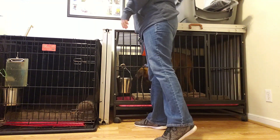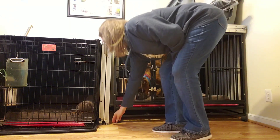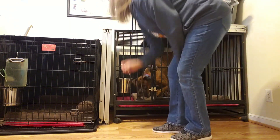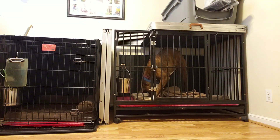You'll notice that I'm not giving Louie a lot of personal praise when I come back. I don't want to make him miss me. I want the praise to come in the form of the treats that are inside the kennel — the spot that he originally thought was scary and anxiety-inducing.